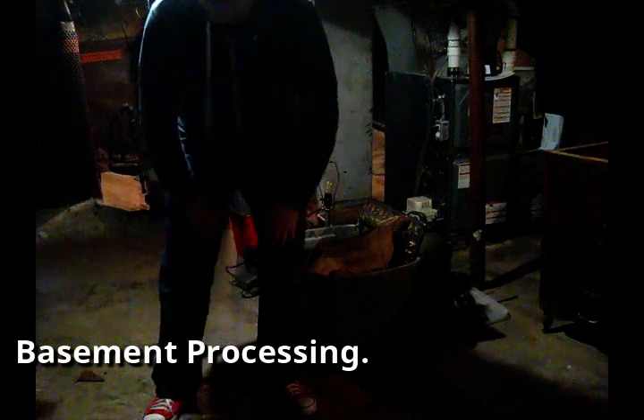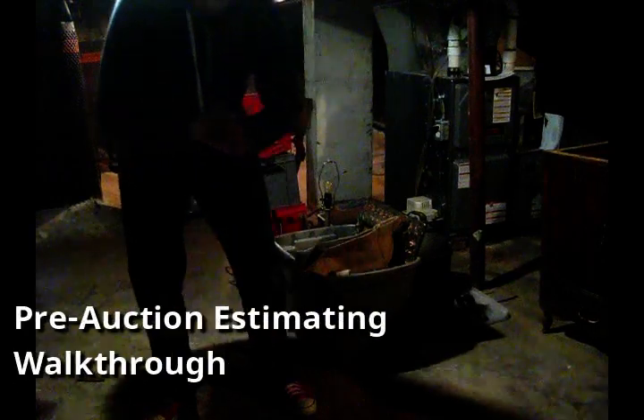It took about 25 minutes to finish taking photos of everything here in the basement. Let's take a look around and see what kind of numbers I can think of and what figure we'll come up with.